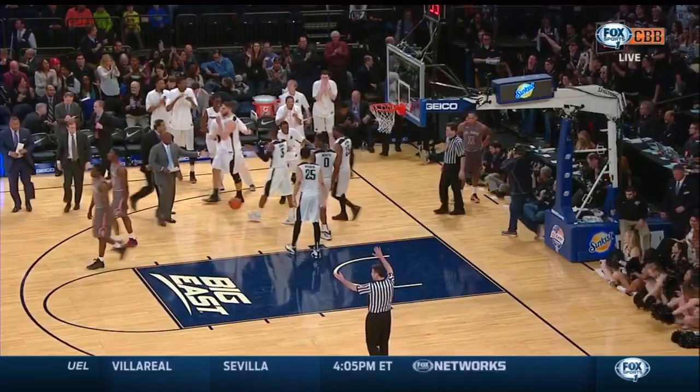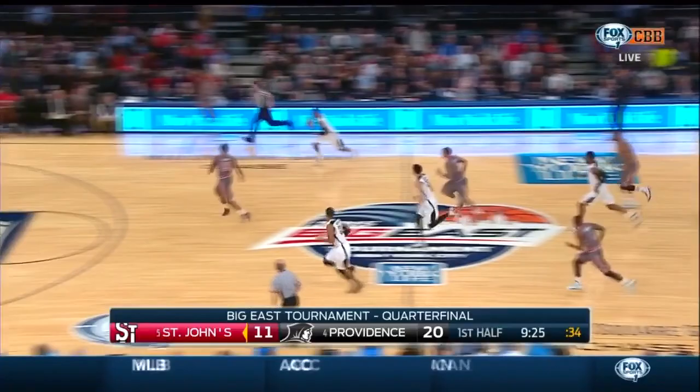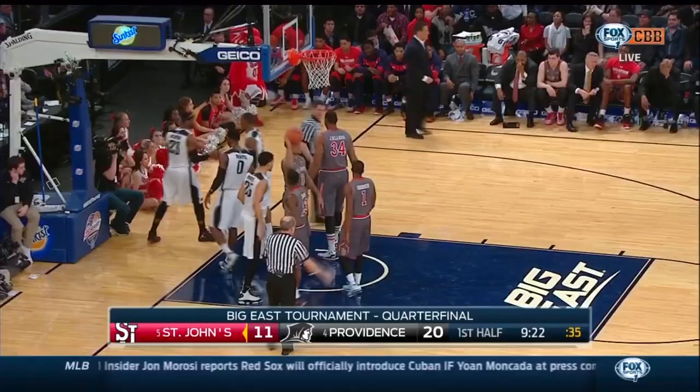Harrison blocked by Dunn. And it's going to be Providence basketball — it could be going to the free-throw line a lot. Harrison has it stripped on the way up. Derosier has it up ahead for Dunn. Hinton with the left and the foul.